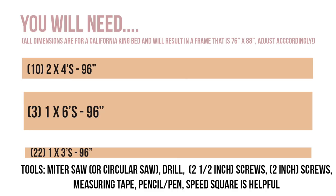What you'll need for this project is 10 2x4s, 3 1x6s, and 22 1x3s — those will be the slots on top. For tools, I used a miter saw (you could get away with a circular saw), a drill (I used my dad's impact drill but a regular drill works fine), screws in a couple sizes: two and a half inch screws for the 2x4s and two inch drywall screws for the top slots, a measuring tape, something to mark your wood, and a speed square.